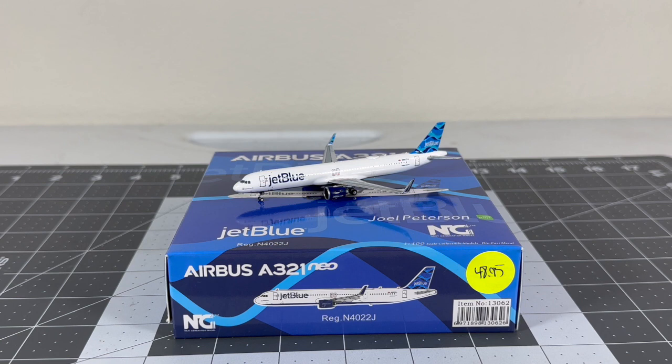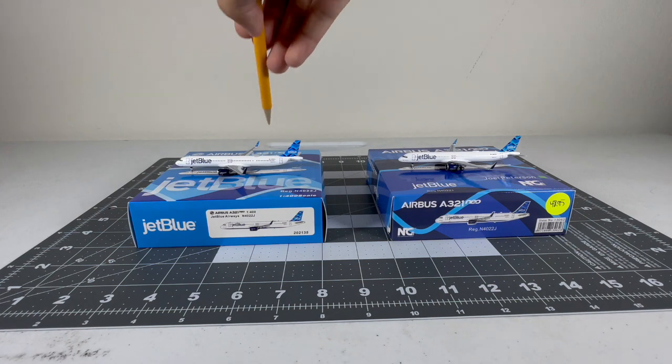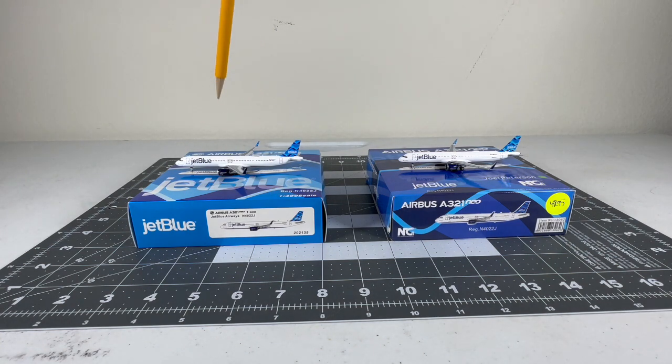In conclusion, between these two models I'm more loyal to NG Models so I would go for the NG version. There are some minor drawbacks to the Panda version: the incorrectly angled antenna, no rolling landing gear, and quality control problems. The NG has more accurate and well-saturated colors and their models generally don't arrive broken. It's your preference - if you like Panda go for Panda, but if you're loyal to NG like me, the NG version is the better choice.